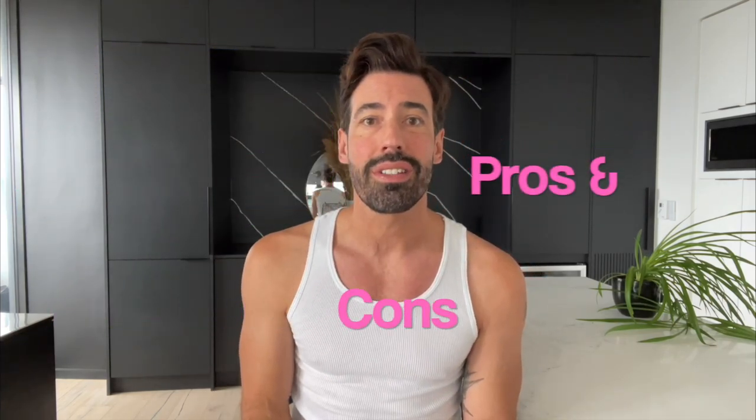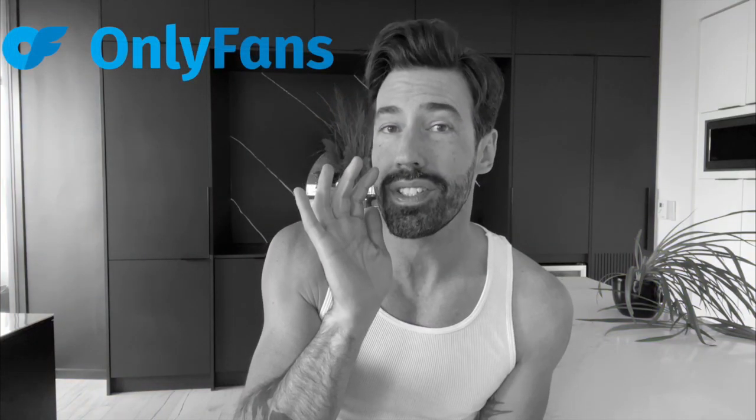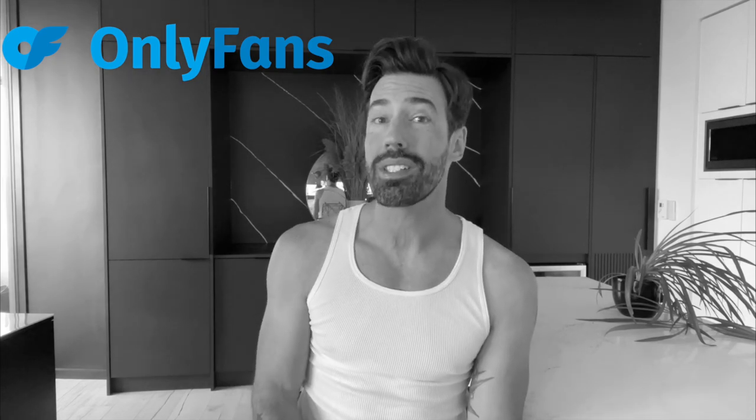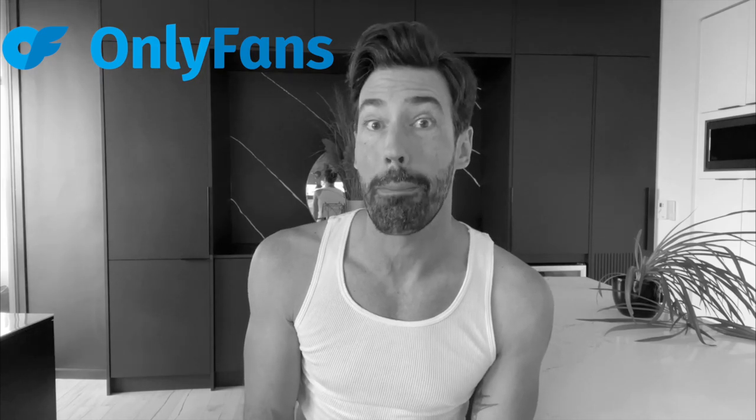In this video, I'll break down my experience, look at the location, the staff, the facilities, the men, some pros and cons, and finally I'll give my official rating out of five eggplants. And to hear all the sexy stories from my night at Sweatbox, head on over to my OnlyFans page. The link is in the description below.